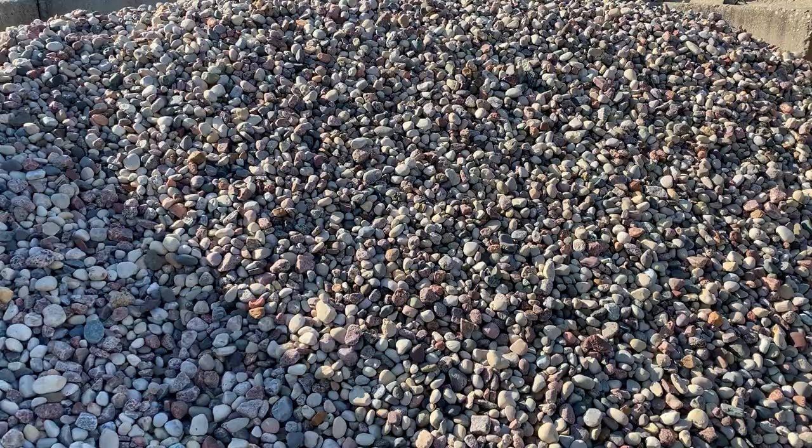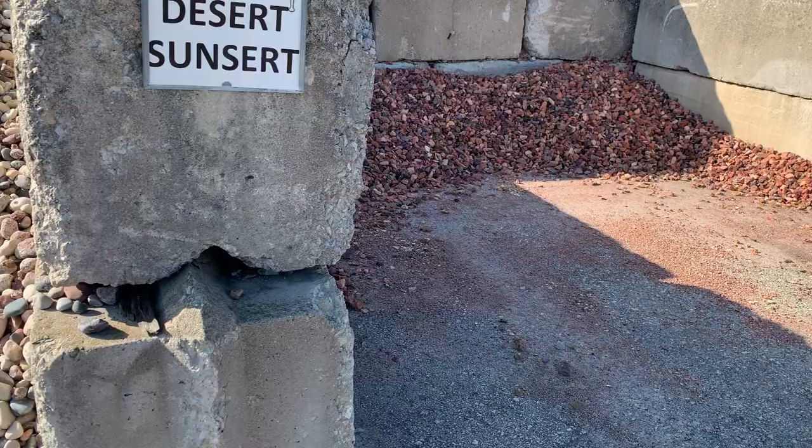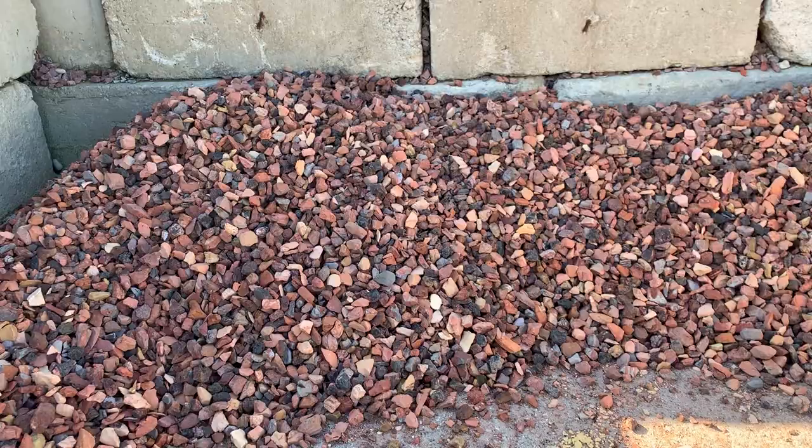This is large American heritage, similar in size to the large river rock, a little more expensive because it has a little more decorative color to it. We also offer desert sunset, which is a pink and orange color, and is really nice decorative stone.